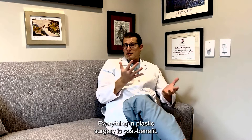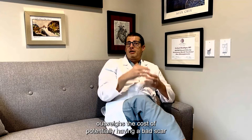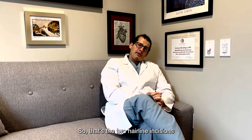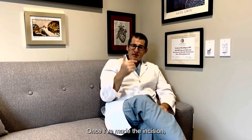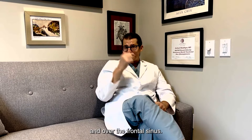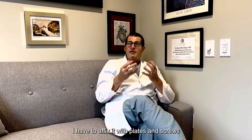Everything in plastic surgery is cost-benefit. If the benefit of having your hairline look more feminine outweighs the cost of potentially having a bad scar or an area of permanent numbness, then that decision may be appropriate for you. Once I've made the incision, I work on the bones of the forehead, always using a burr to grind down the more prominent masculine bone on the upper orbit and over the frontal sinus. When possible, based on your CT scan, I cut off the outer surface of the frontal sinus — the anterior table — reshape it, and recess it farther back.